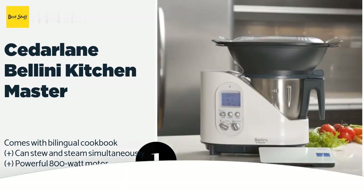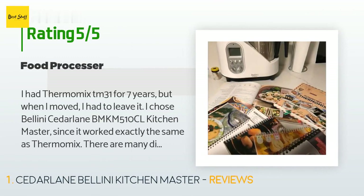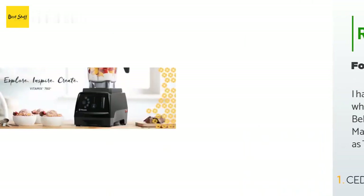There are 112 reviews with an average rating of 3.8 stars for this product. A customer said: I had the Thermomix TM31 for seven years, but when I moved I had to leave it. I chose the Bellini Cedar Lane BMKM 510CL Kitchen Master since it worked exactly the same as the Thermomix. There are many differences, but the Kitchen Master has many advantages — all recipes from Thermomix can be used on Kitchen Master. I had problems with the lid, but a huge advantage is the price. I am very pleased with the purchase and love cooking with Kitchen Master.